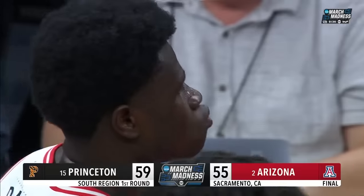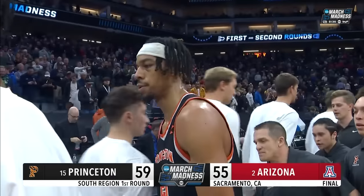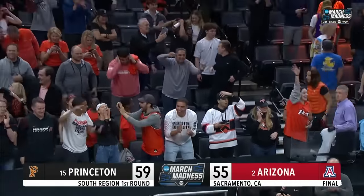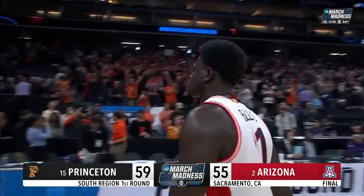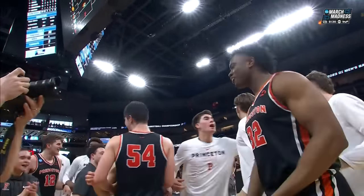Wow. It's March. I'm in shock, and so are the Wildcats. Arizona coming into this game averaging over 80, only getting to 55. Princeton got this victory only shooting 42.5% from the three-point line, only nine assists to 11 turnovers. Princeton didn't even play their best basketball, yet here we are. 27 years ago it was a win over UCLA under Pete Carrillo — now it's Mitch Henderson, who was the point guard on that team. It's his turn.